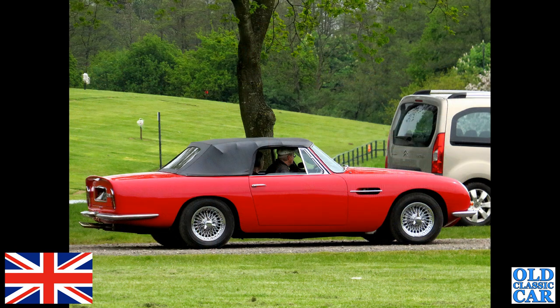At Dalton Park quite a few years ago now, and we saw this Aston Martin DB6 Volante — managed to grab a photo of it as I was driving by.